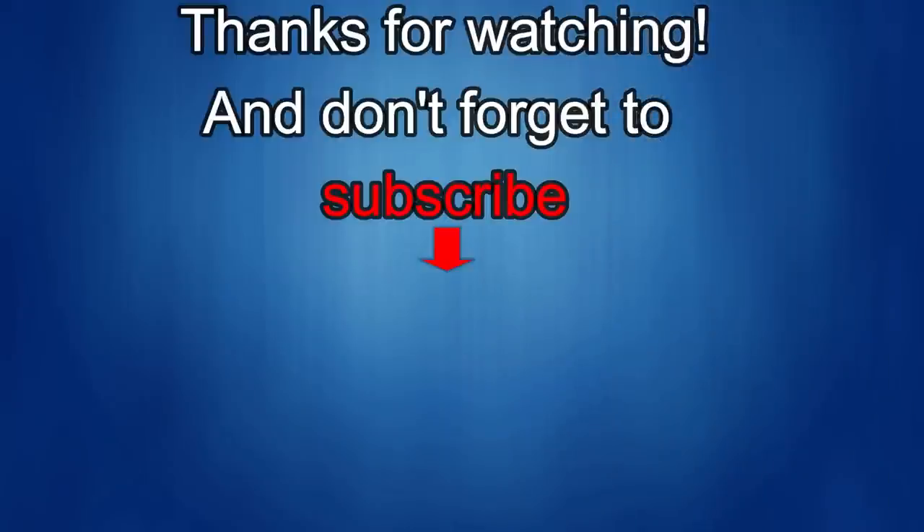If you liked the review then show us some love with a thumbs up, subscribe to the channel, and share the video with your friends. With your support it helps me keep the channel going so I can continue to offer you guys discounts, giveaways, and of course fresh content. I'll see you in the next episode — until then, take care.